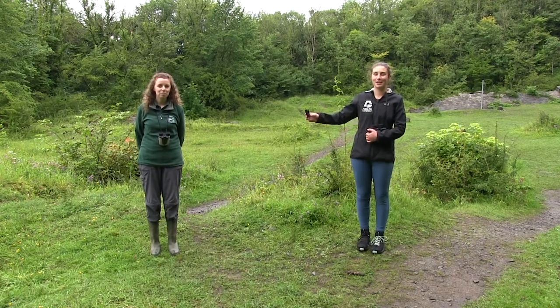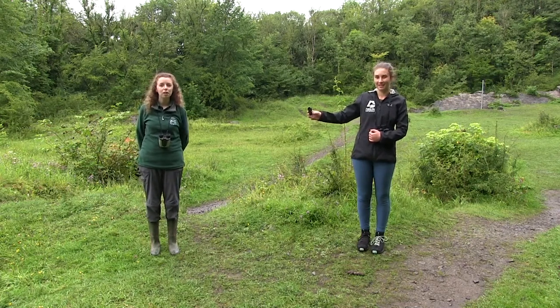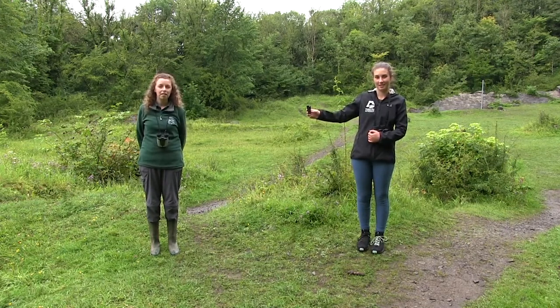Welcome to week three of the John Muir Discovery Awards Summer Challenge. This week the focus is going to be on local birds. The activities we've got coming up this week are bird bingo with the famous bingo sheet. We'll also show you how to make some bird craft activities and how to make a bird feeder from various things you'll find in your home.